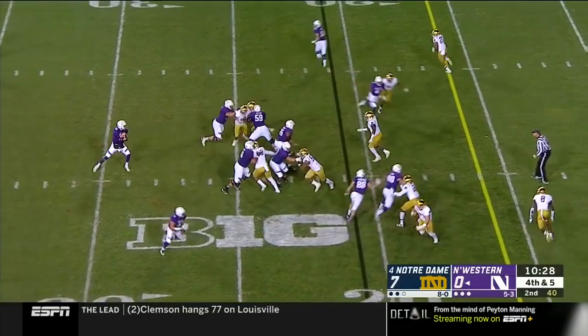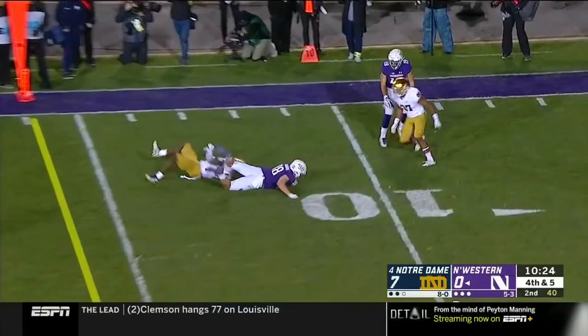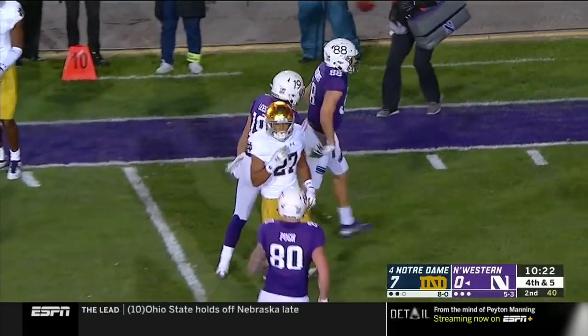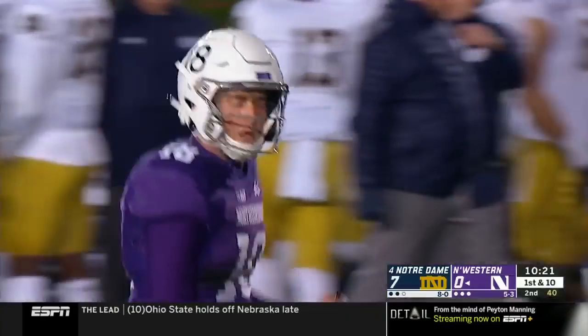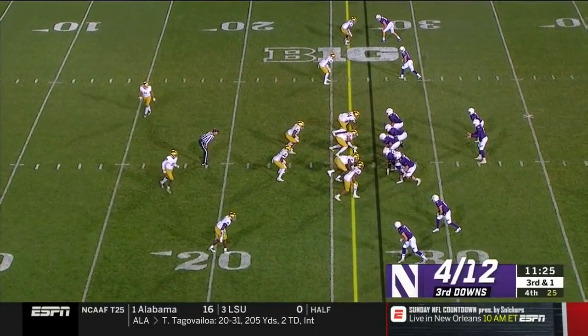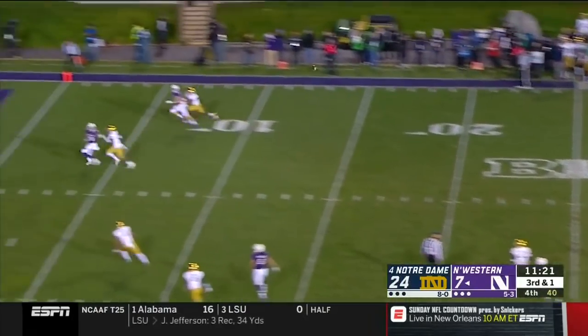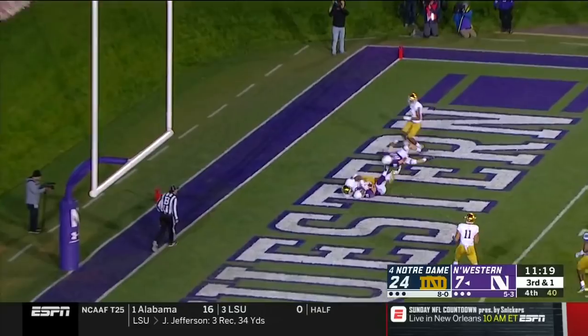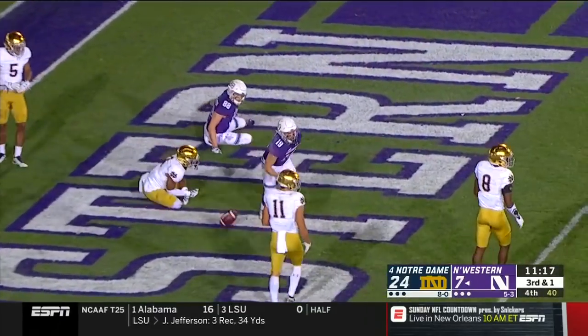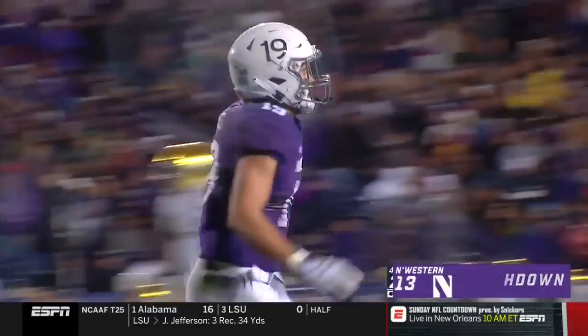Hanaoka, the running back. Notre Dame gets pressure on — what a catch! One-handed snatch by Bennett! Skoranek for a first down! It's the sixth catch of the year for Fessler. Passing on third and one, passing to the end zone — and it is caught for a Northwestern touchdown by Riley Leeds.